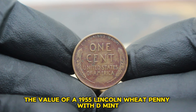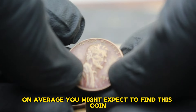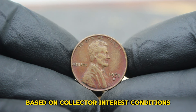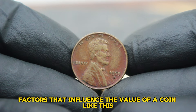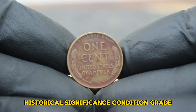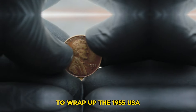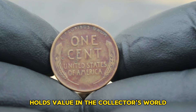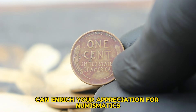As of today, the value of a 1955 Lincoln Wheat Penny with D-mint mark in dirty condition ranges. On average, you might expect to find this coin valued between $59,000. It's important to note that values can fluctuate based on collector interest, condition specifics, and overall market trends. Factors that influence the value of a coin like this include its mintage numbers, historical significance, condition grade, and the overall rarity of the coin in today's market. The 1955 USA Abraham Lincoln Wheat Penny with a large date and D-mint mark, even in dirty condition, holds value in the collector's world.